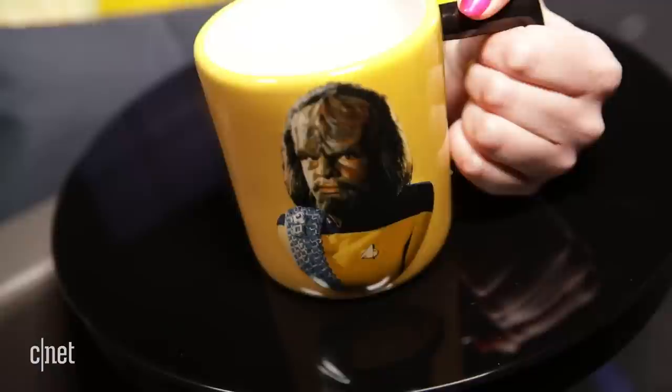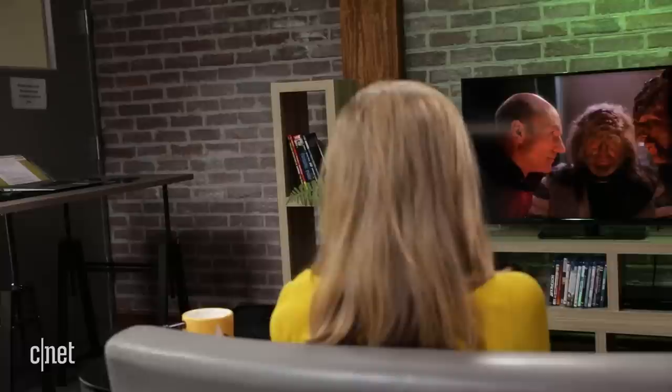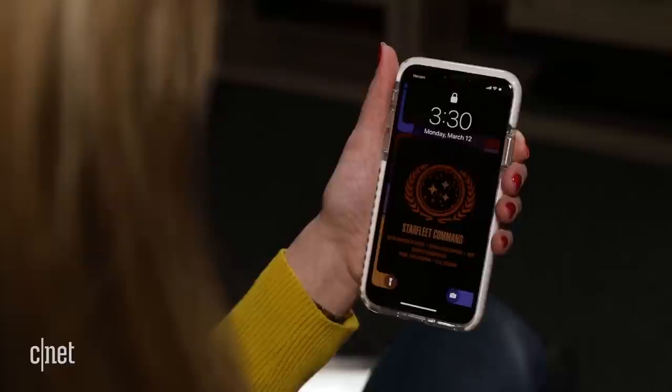You speak the minds of a Star Trek fan. I love Star Trek. But can I call myself a Trekkie if I can't speak Klingon? Well, today is a good day to learn, because now Duolingo offers free Klingon lessons.